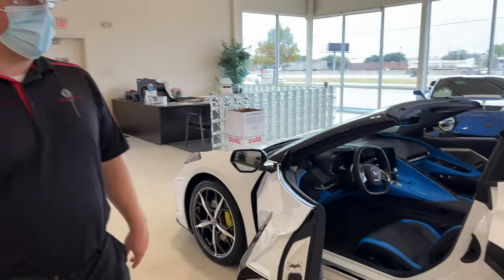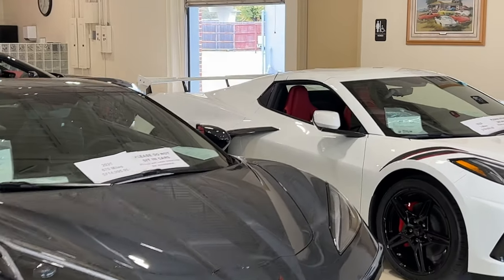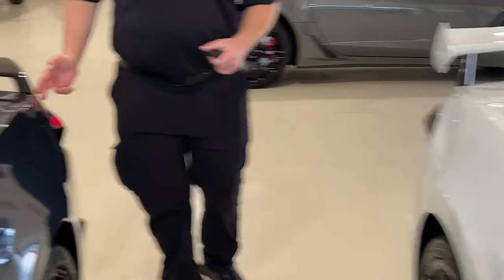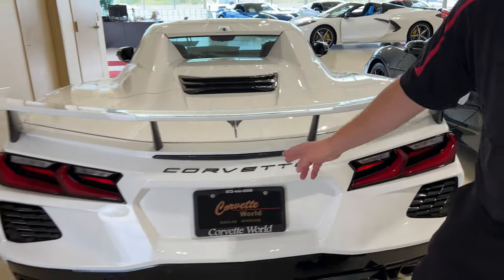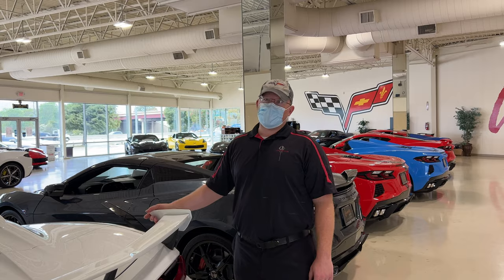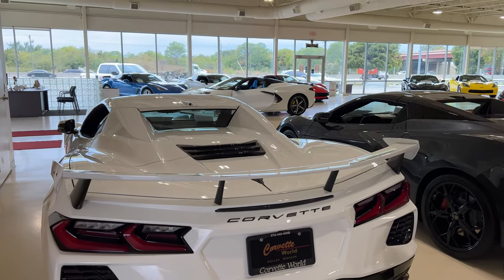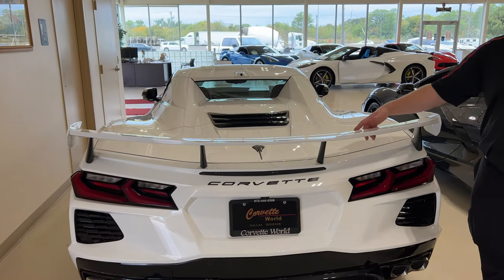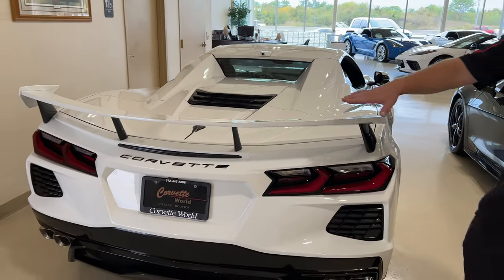Just a little tidbit about these spoilers — we have a high wing over there. They all mount on the same four points of contact, two in the middle and two off to the side. These mount the same way, just taller. But the downforce you get from both spoilers is identical. They did it so it's more or less a cosmetic choice — you're not getting any additional downforce by switching from the spoiler to the high wing because the angle is such that you're getting the same amount. You can see it is the exact same angle.